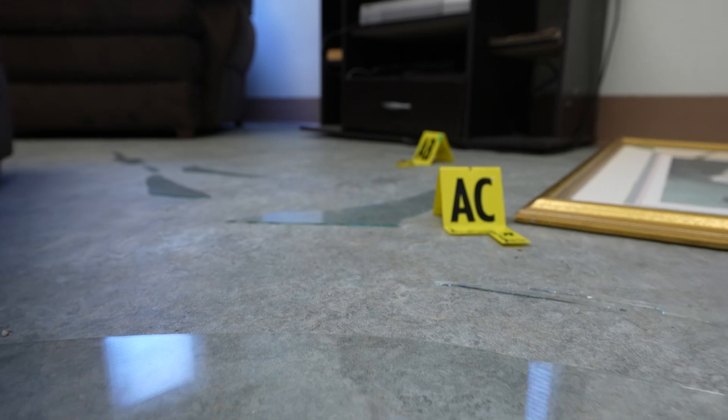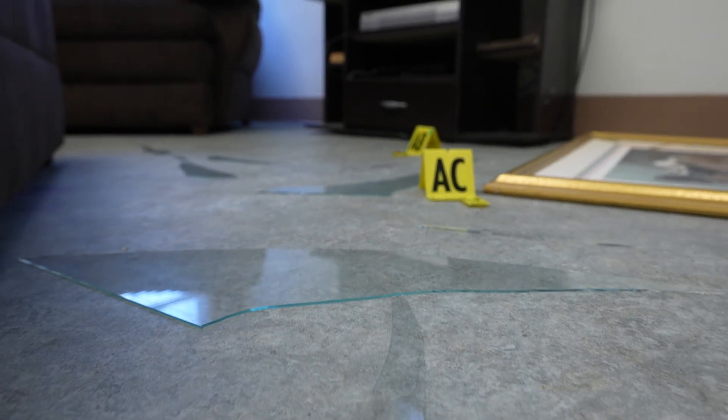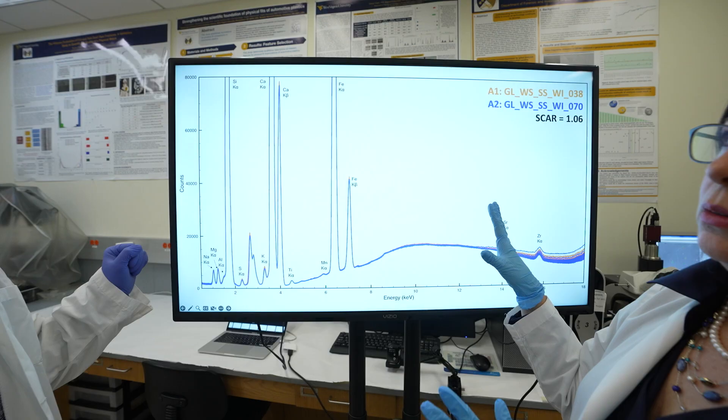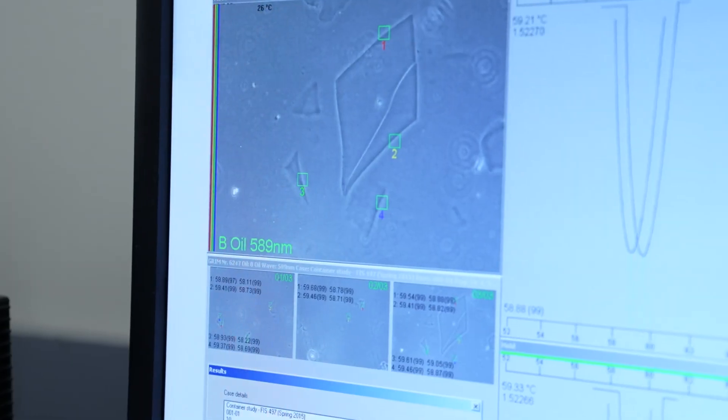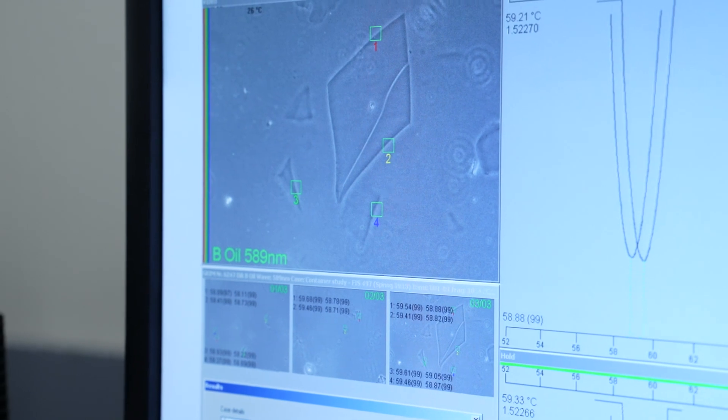Past research has shown that micro XRF is an excellent tool for discriminating between different sources of glass. One of the key aspects of this study is being able to analyze very small fragments down to 200 microns in diameter and 50 microns in thickness.